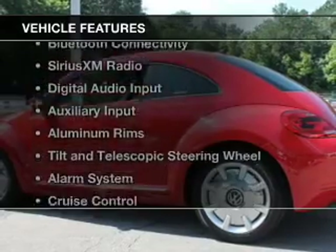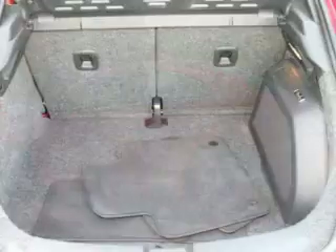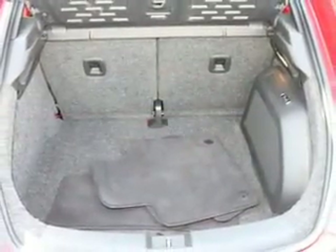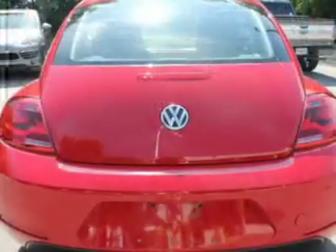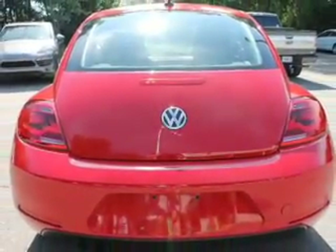The features include electric trunk, heated seats, Bluetooth connectivity, Sirius XM satellite radio, digital audio input, an auxiliary input, aluminum rims, a tilt and telescopic steering wheel, an alarm system, and cruise control.